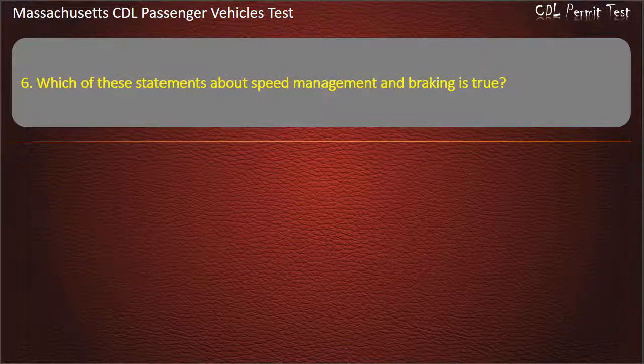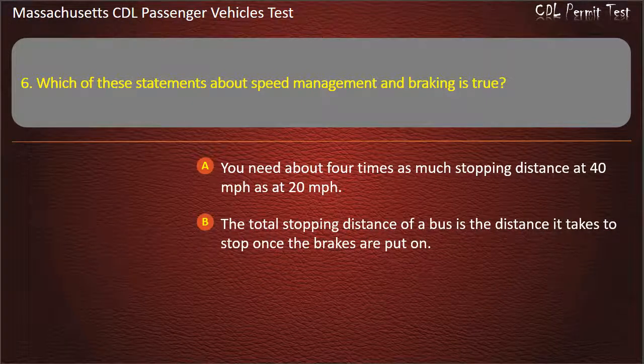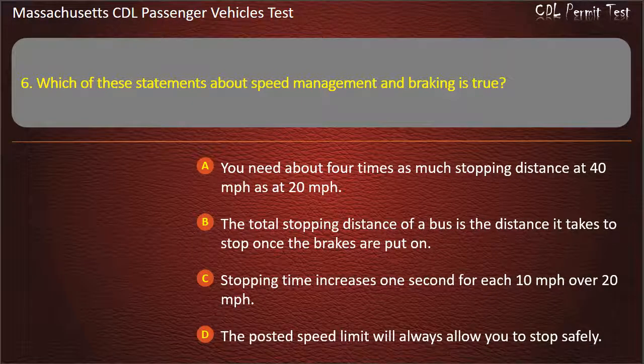Question 6: Which of these statements about speed management and braking is true? Options: you need about 4 times as much stopping distance at 40 mph as at 20 mph; the total stopping distance is the distance it takes to stop once the brakes are applied; stopping time increases 1 second for each 10 mph over 20 mph; or the posted speed limit will always allow you to stop safely. Answer: You need about 4 times as much stopping distance at 40 mph as at 20 mph.